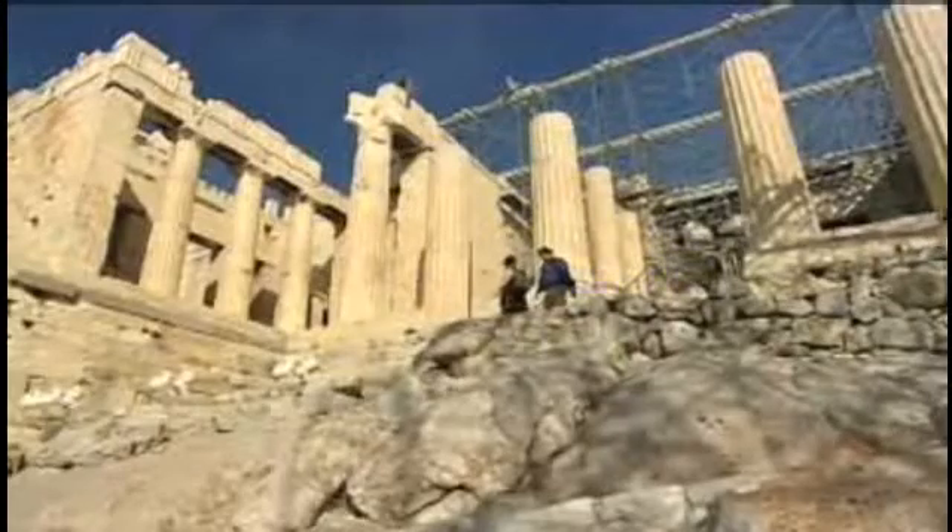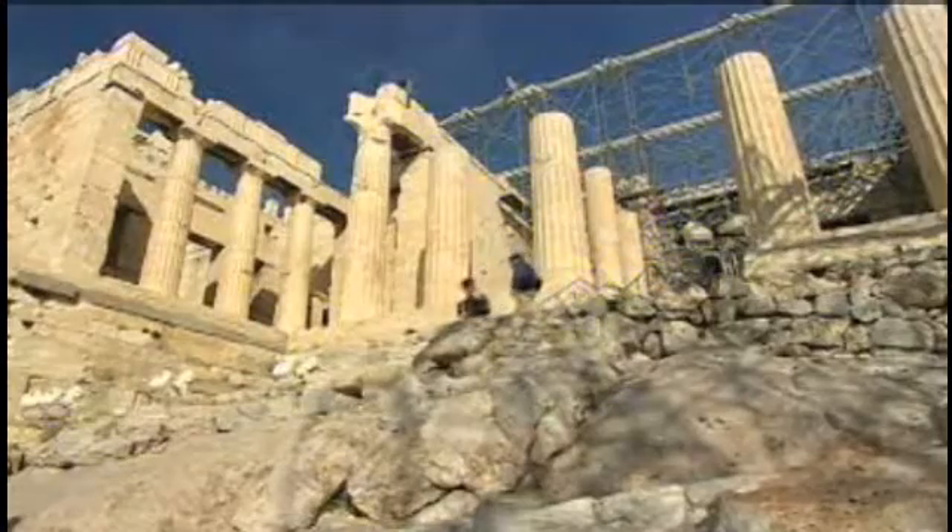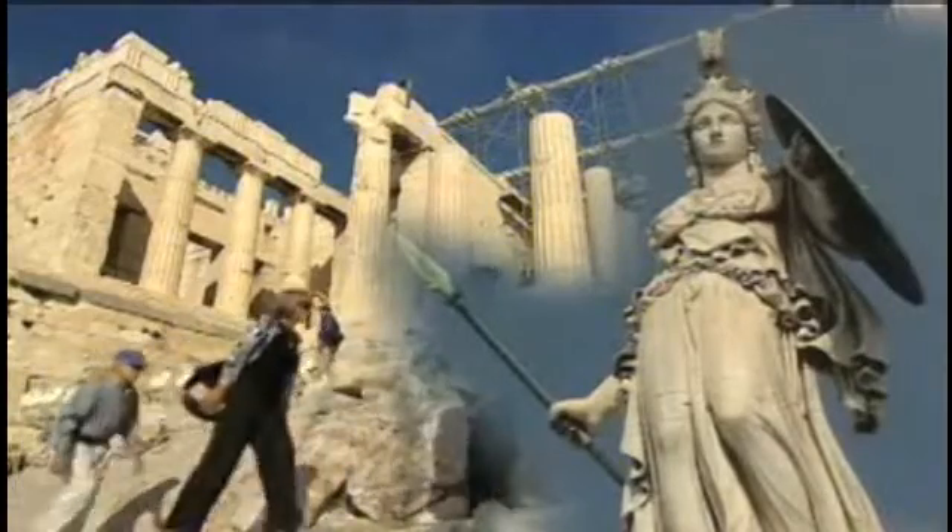The Parthenon owes its name to Athena Parthenos, the virgin goddess Athena to whom it was dedicated. Athena was the patron goddess of Athens and also of science and technology.